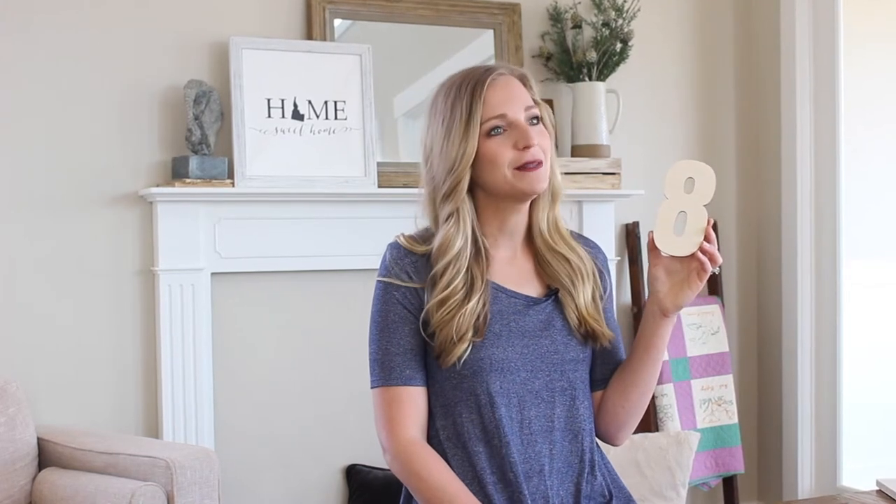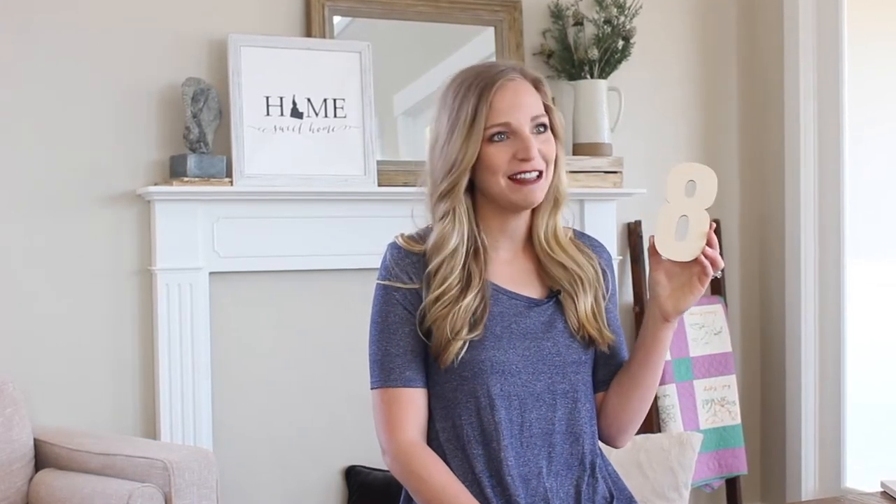From clock numbers to nursery decor, we hope these Baltic Birch Wood Numbers help you find exactly what you need for your project. Order yours today on Craftcuts.com.